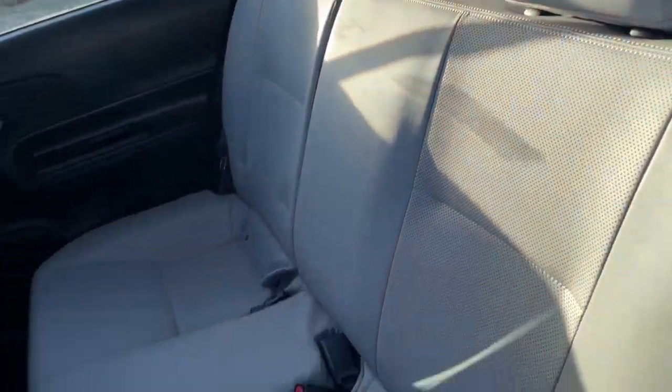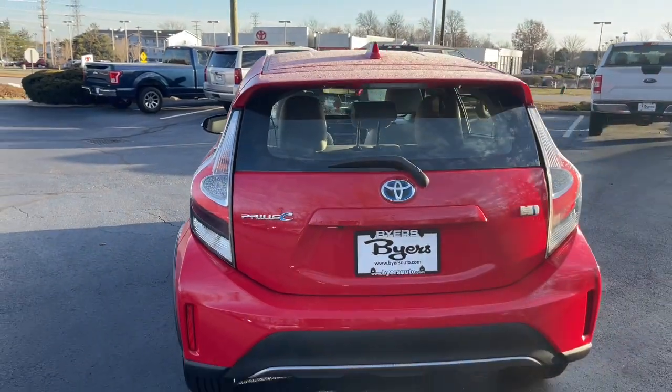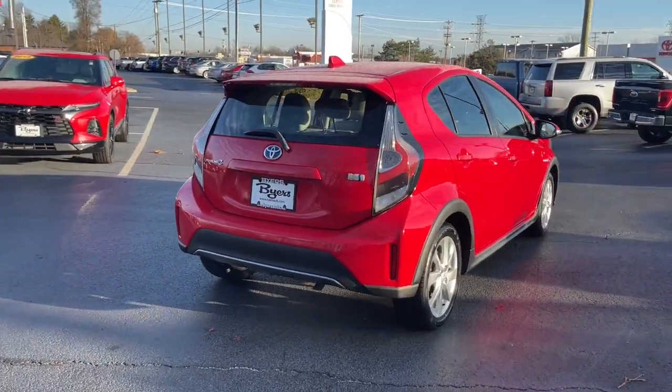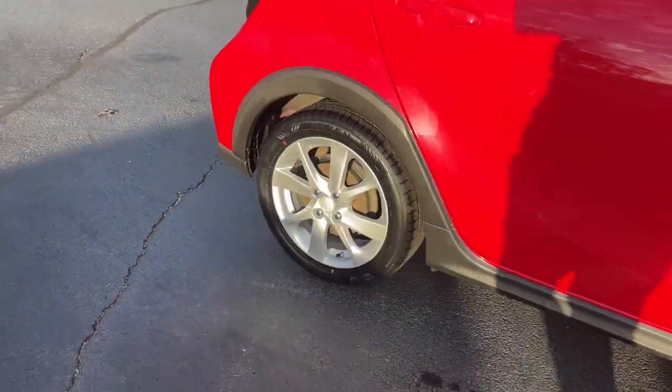Keyless entry, sunroof/moonroof, navigation system, backup camera, fog lamps, lane keeping assist, keyless start, satellite radio, heated mirrors, heated front seat.